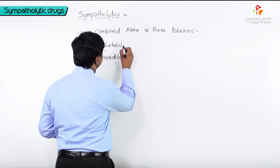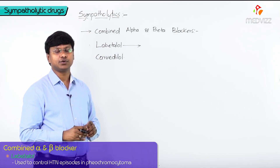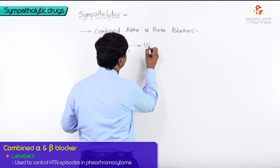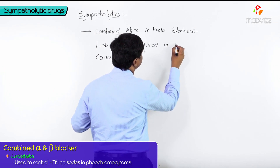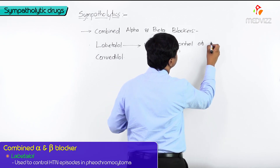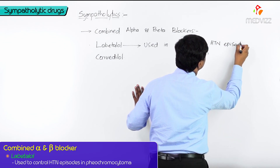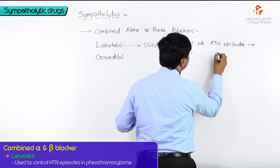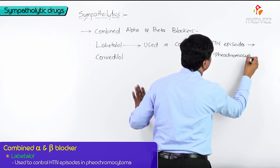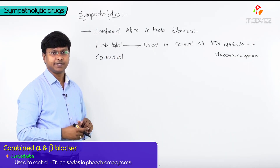Where are they used? Labetalol is used for control of hypertensive episodes in pheochromocytoma. This is the primary use of labetalol.